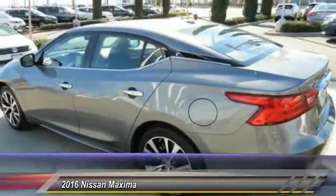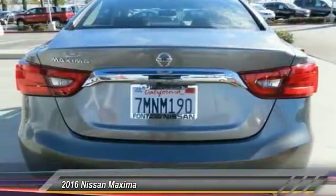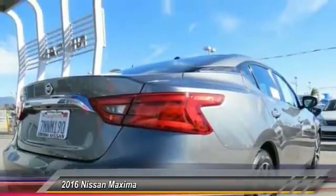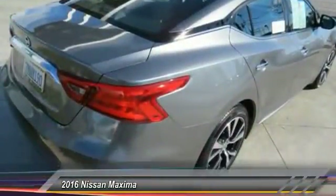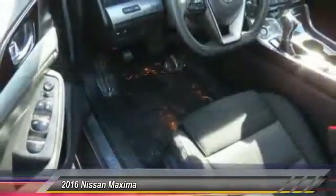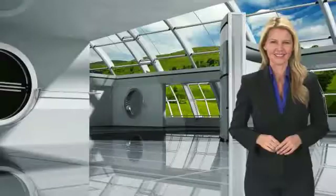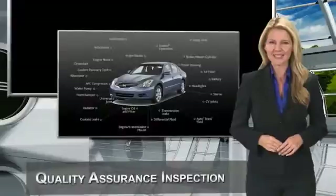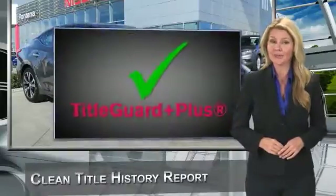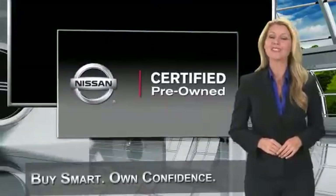Take this vehicle for a spin and see why so many shoppers are now proud owners. Every certified pre-owned Nissan meets or exceeds comprehensive criteria and passes a rigorous inspection. We look at everything with meticulous detail before admitting any vehicle into the Nissan Certified Pre-Owned Program. See your Nissan dealer to find the certified pre-owned vehicle that's right for you.